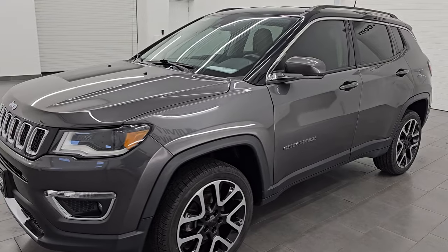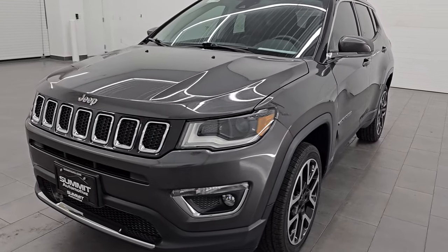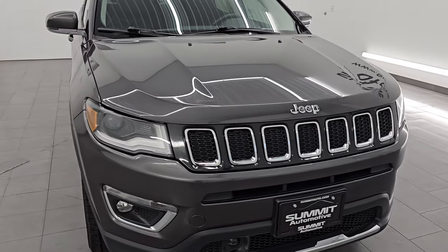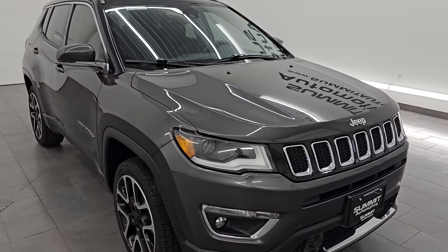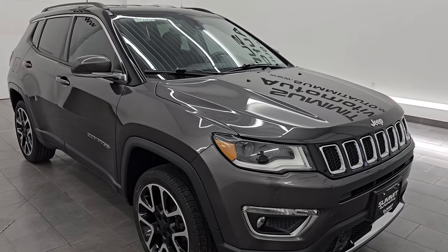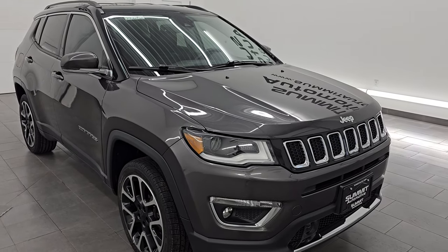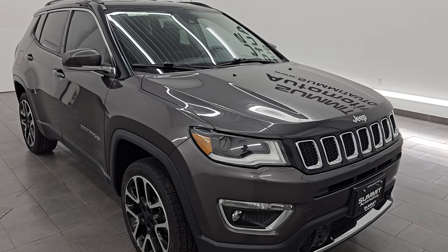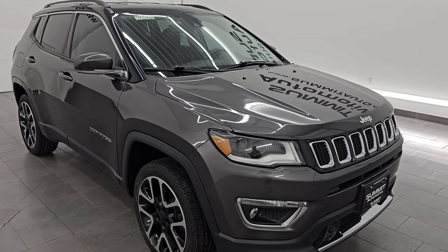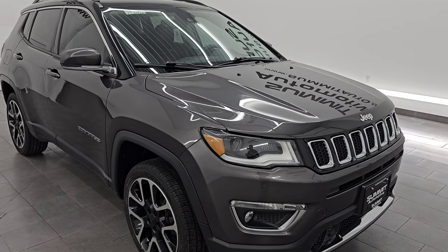This 2018 Jeep Compass has the 2.4 liter 4 cylinder multi-air engine, paired up with a 9-speed automatic transmission, puts out 180 horsepower. This Jeep has been fully safetied and inspected by our service shop per the state of Wisconsin inspection process. It has a fresh oil and filter change, all the fluids have been checked and topped off. It has four brand new tires and is 100% ready to go.